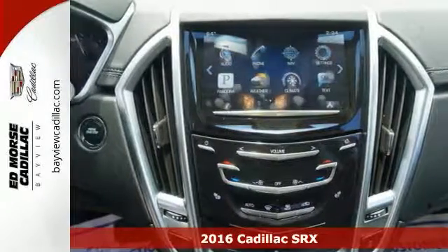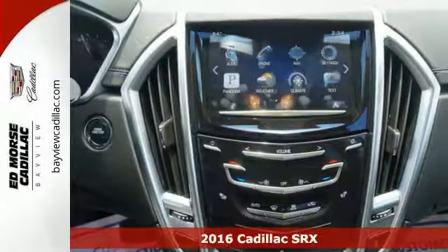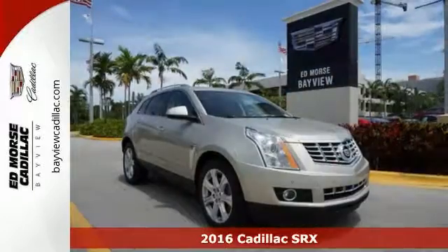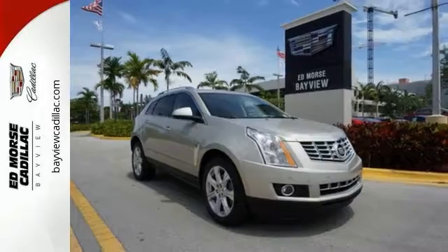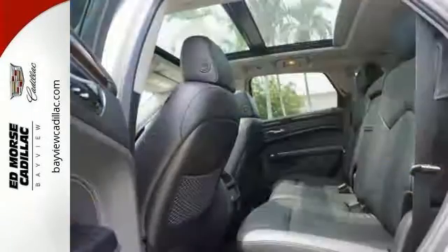It's a 2016 Cadillac SRX — the luxury SUV with more than a solid foundation. Show off a stylish touch as you approach, as the side fender vents illuminate with a signature glow.